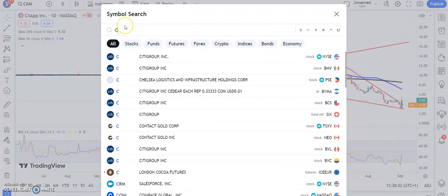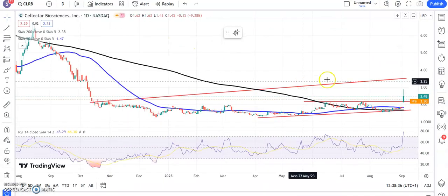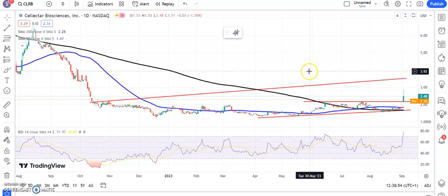Moving on to another name which may feature more in the future — we've got Selecta Biosciences. Here we gap through resistance, finding support hopefully at old resistance around $2.20. Above $2.20 looking for the top of that rising trend channel from back in October — $3.40 by the end of next month.